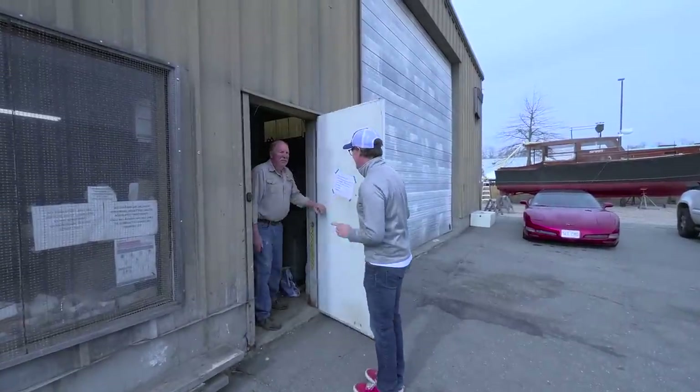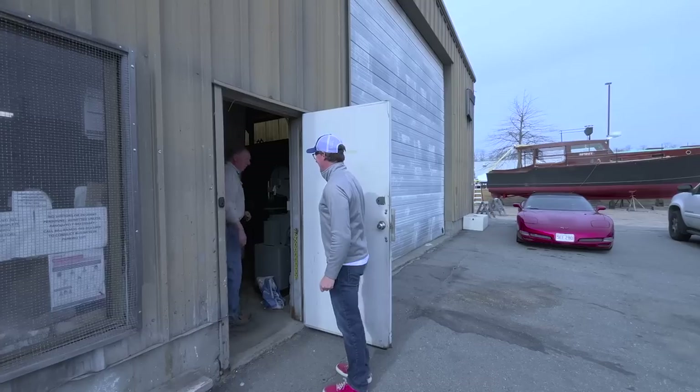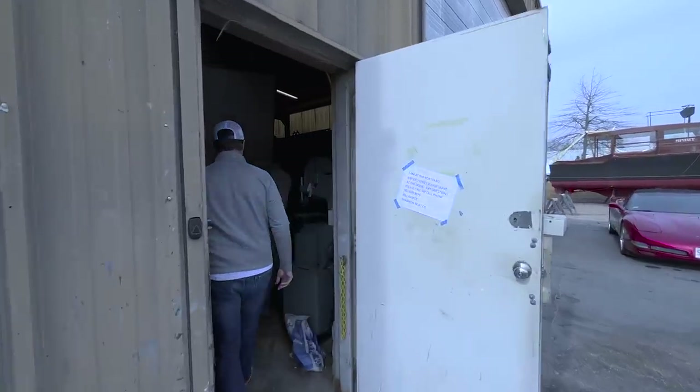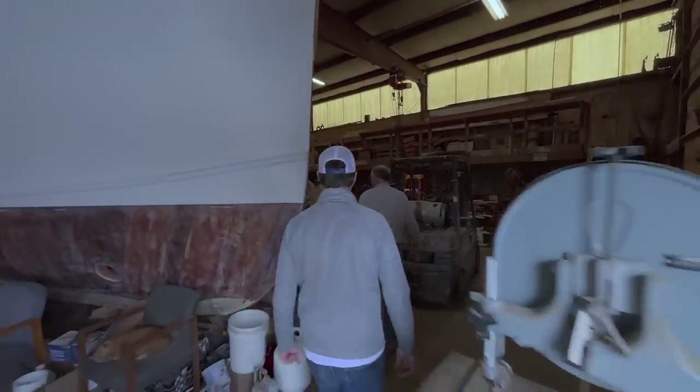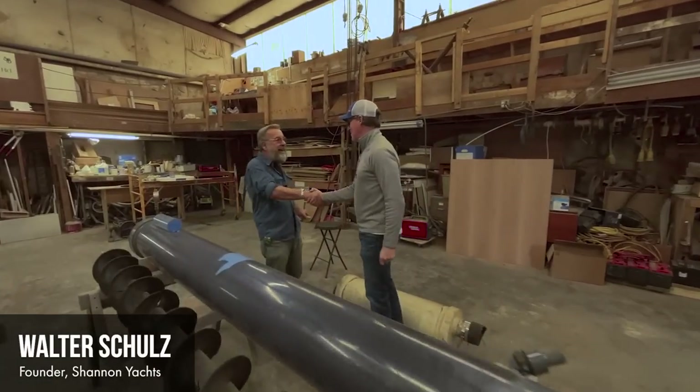Hey, how you doing, Randy? Tom. Yeah, how you doing? Nice to see you. Is Walter around? Yeah, let me check. He's in the back. All right. Hey, Walter. Nice to meet you. Thanks so much for letting me interrupt your day. Welcome to the wonderful world of Shannon.